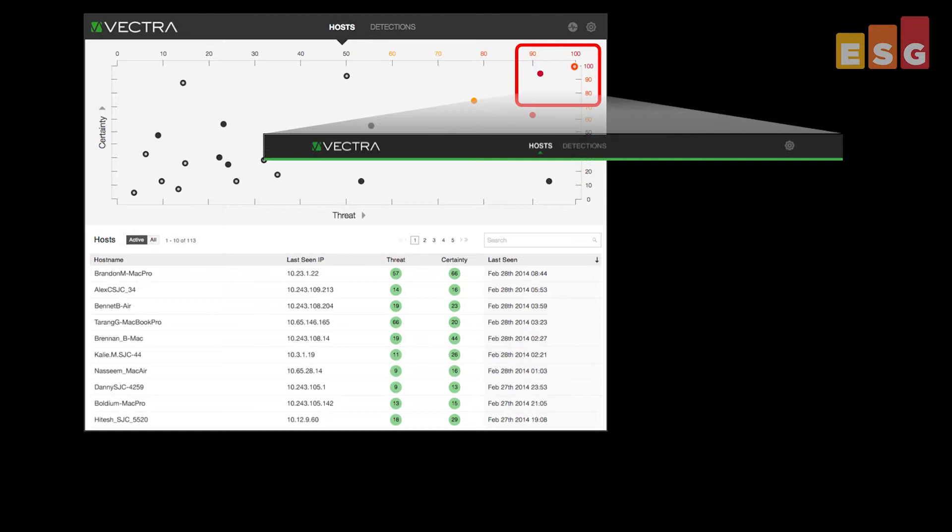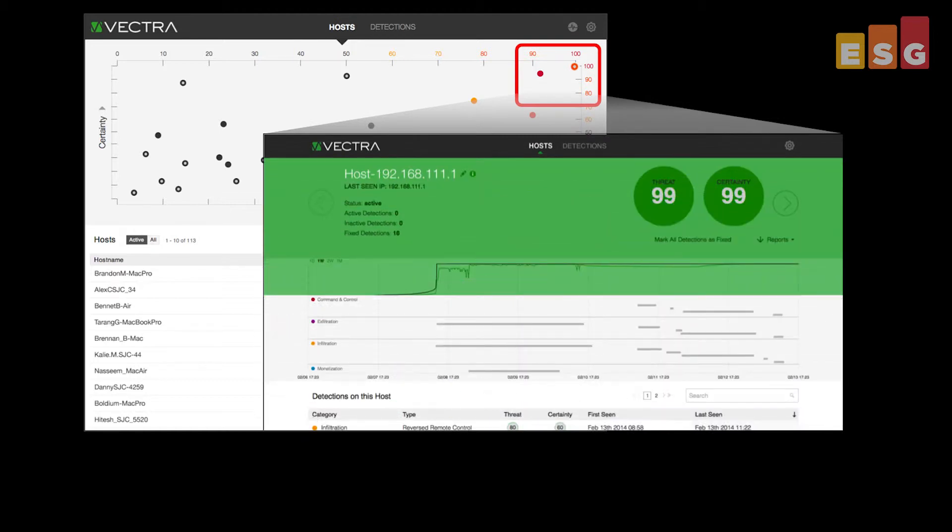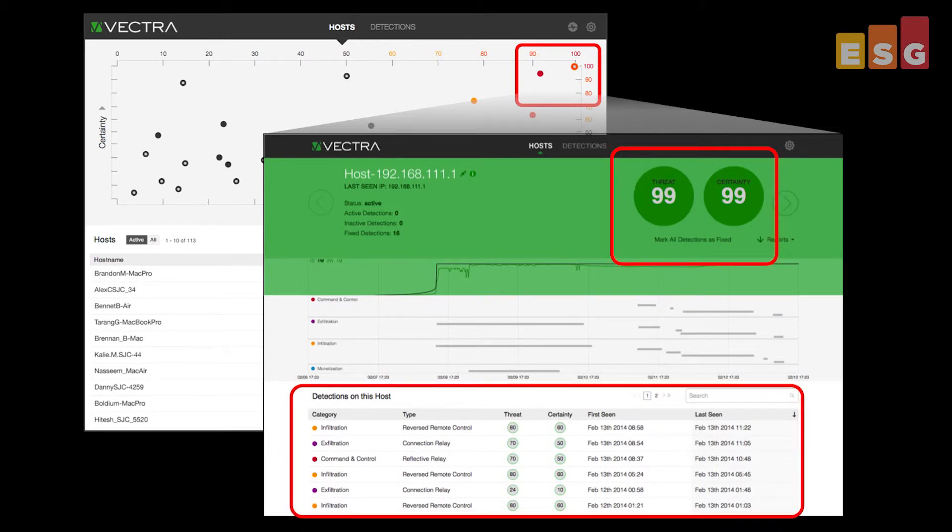As Vectra observes threats, it captures and stores the specific network packets indicating a cyberattack is underway. Threat history and data can be examined in detail for all hosts in the network. In this example, a host is manually controlled by an external entity and is being used as a relay to exfiltrate data from the network.